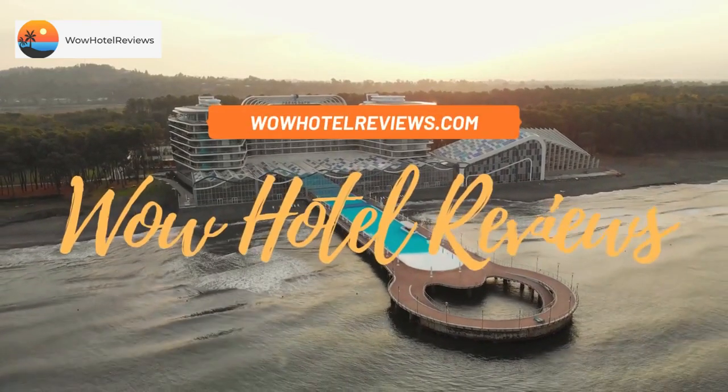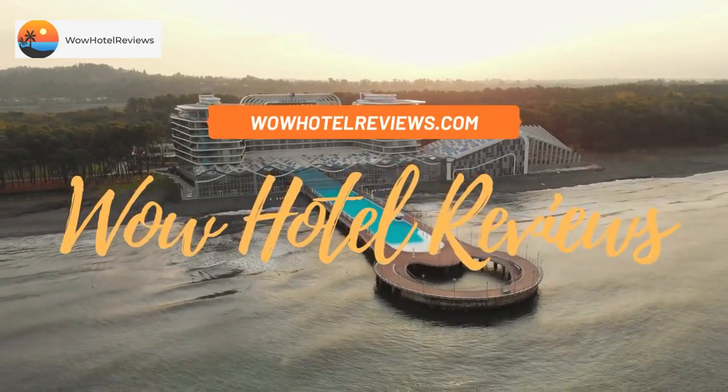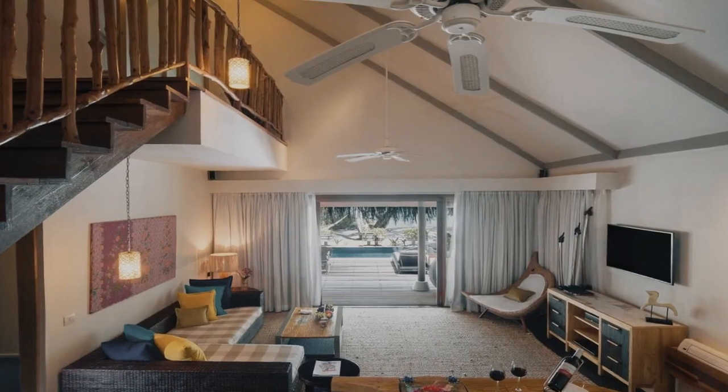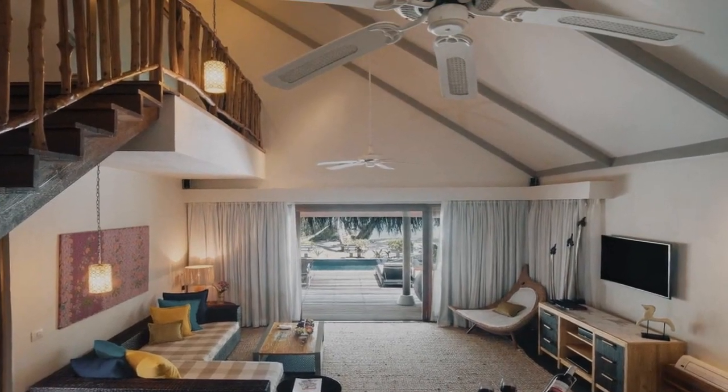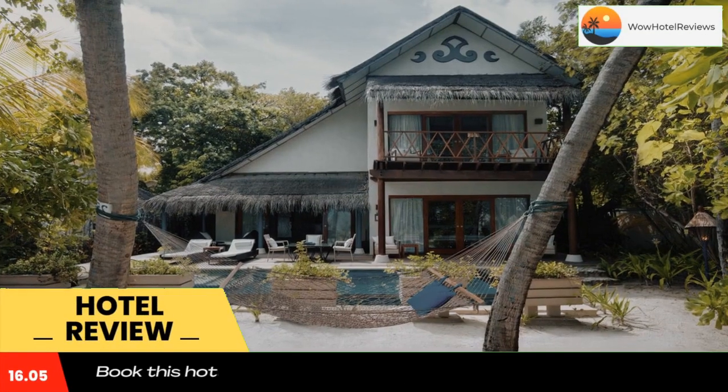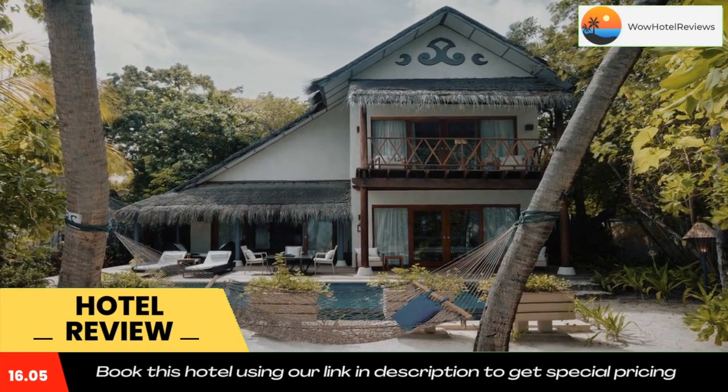Hello guys. Welcome to Wow Hotel Reviews. Today I am reviewing Taj Coral Reef Resort and Spa, premium all-inclusive with free transfers. It's a 5-star hotel. Please use our booking.com link in the description to book the hotel and get special pricing.